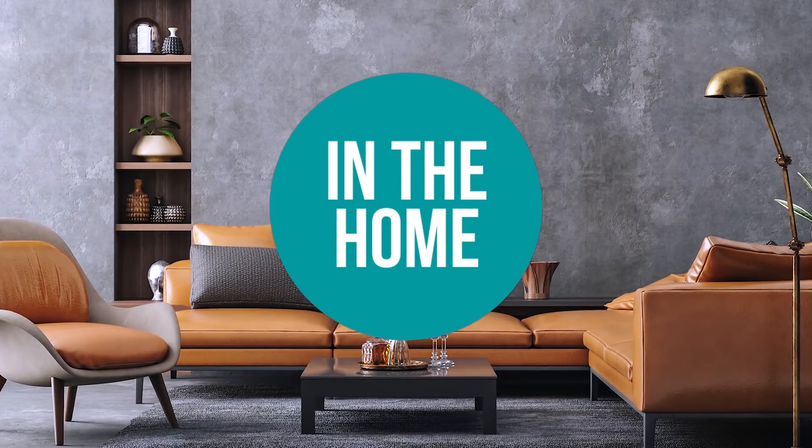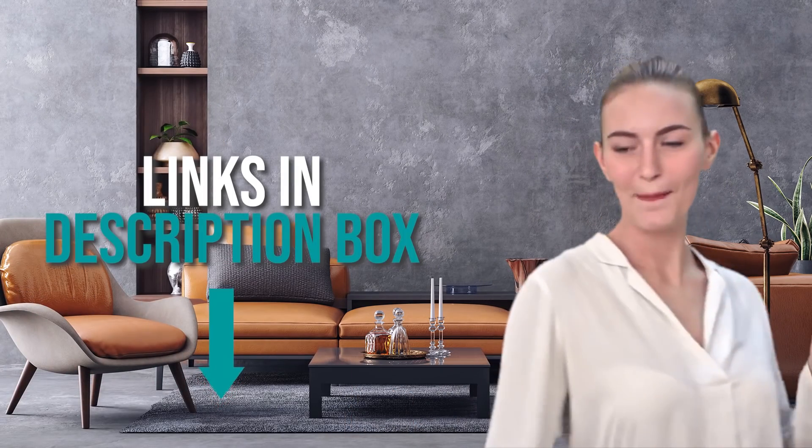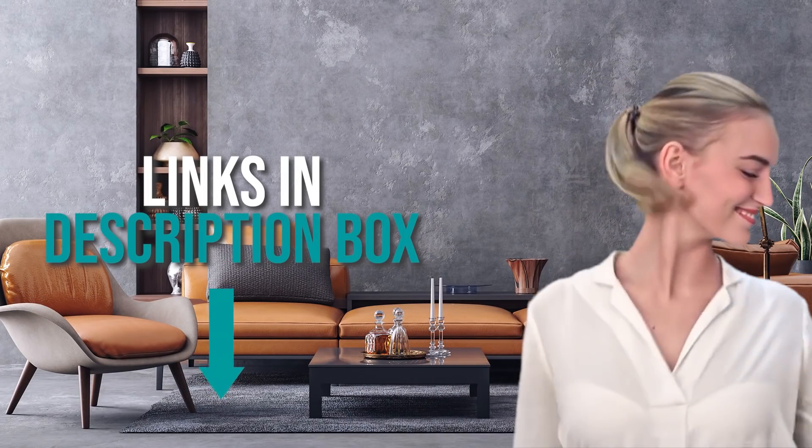Welcome back home enthusiasts. We're in the home and we're here to help you decide which pressure washer to buy today. As always, don't worry about taking any notes — all the links for the products we mention are in the description down below.